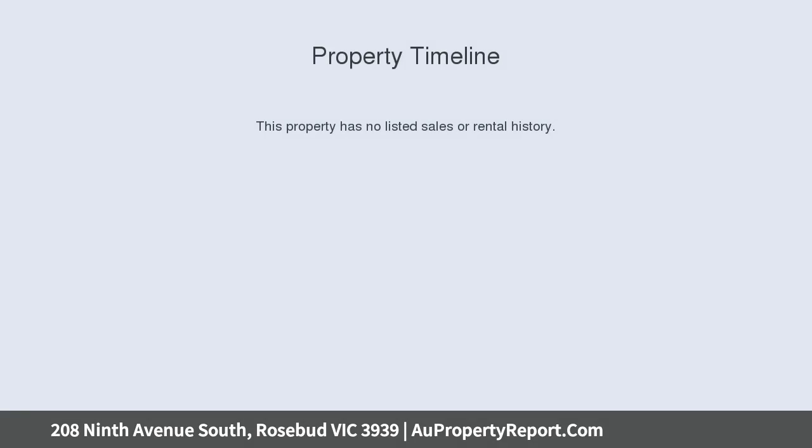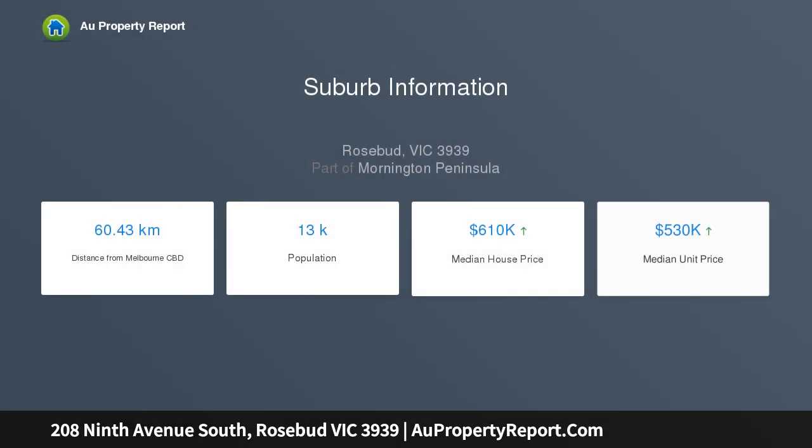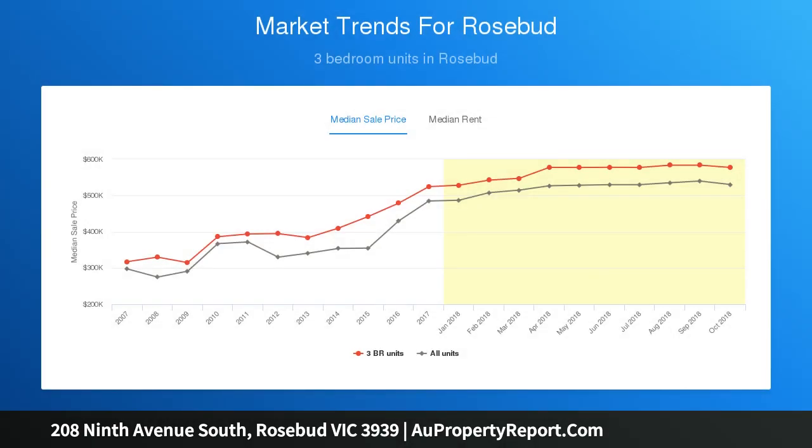On a block of approximately 426 square meters, this low-maintenance updated brick veneer home offers two bedrooms, with a sunroom or third bedroom dependent on your needs. The home is serviced by a central bathroom with separate laundry and toilet, featuring all new tile flooring through the main hall and wet areas, as well as a single lock-up carport.